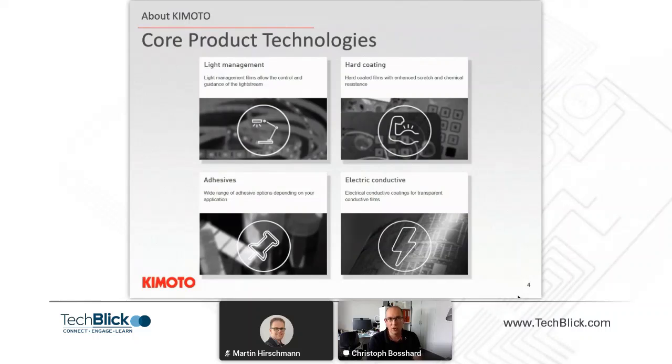Today we will talk about light management, which includes light diffusion films, light reflection films, and light absorbent films. We also cover the whole area of hard coatings, including chemical and scratch-resistant coatings — for example, in membrane switches — as well as specialized coatings with UV and infrared blocking and scratch-resistant properties.